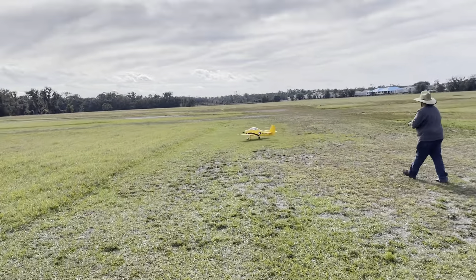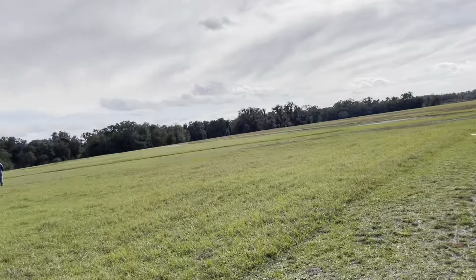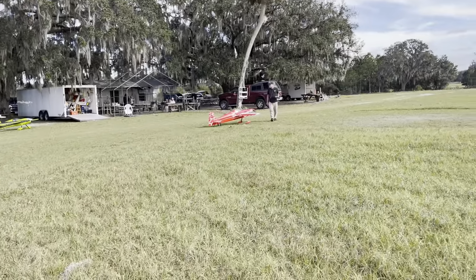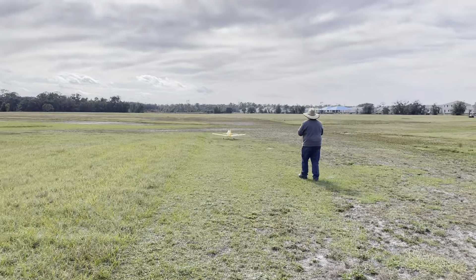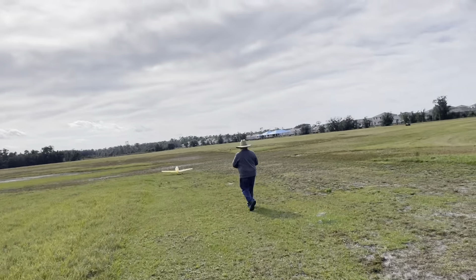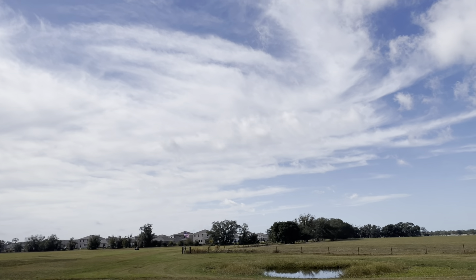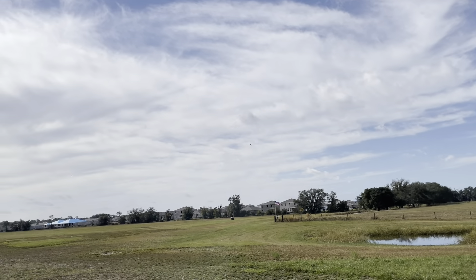Alright, check it out. Here we are at beautiful Hilton field. We got people in the air, we got these guys cranking up that big airplane, we got Kenny going up in his T-28, and these guys are running those little Flex Innovations — whatever those things are. You can't even see them.